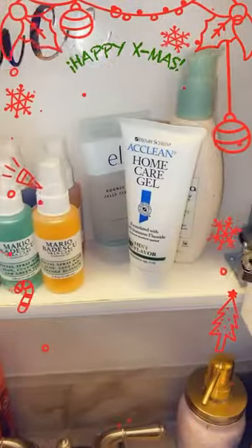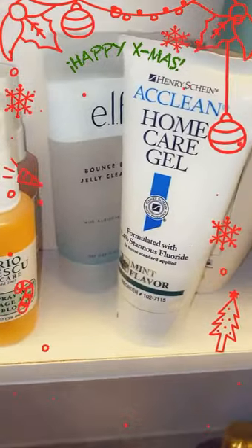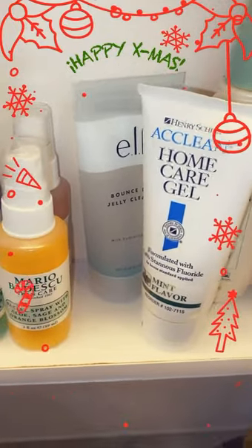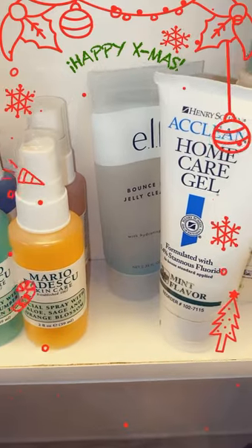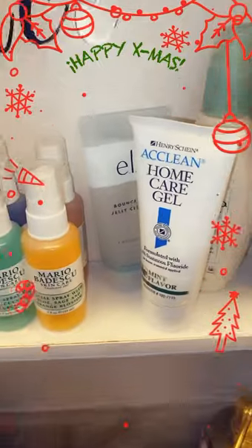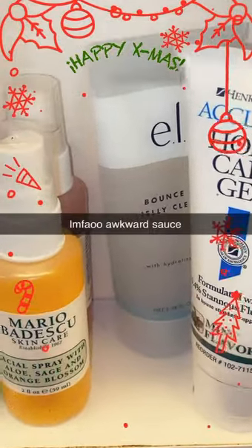And these are my face products, and also my fluoride rinse — you can use it on your teeth if you purge a lot. It's something I've done, and I'm not really exploring more on that. I'm recovering.